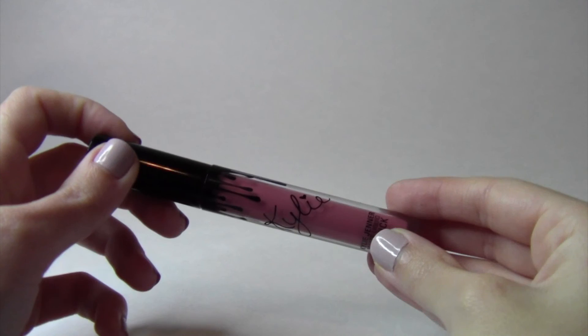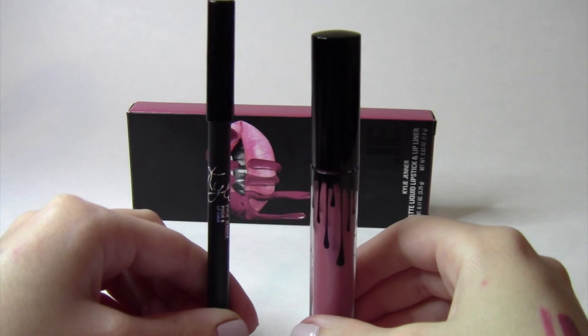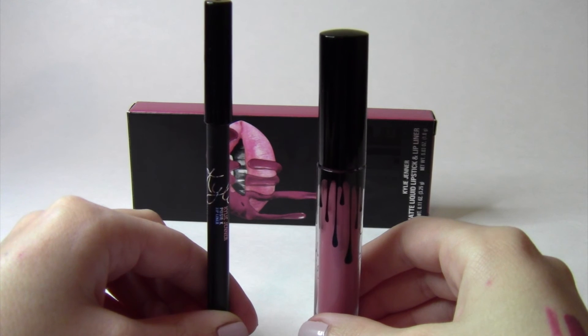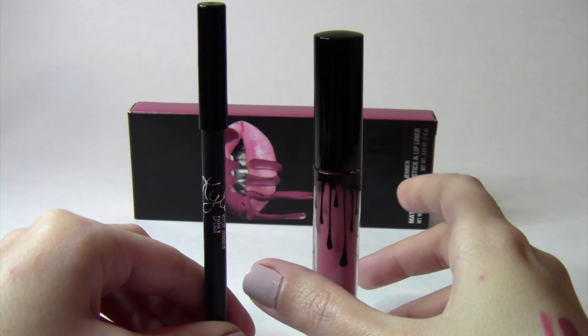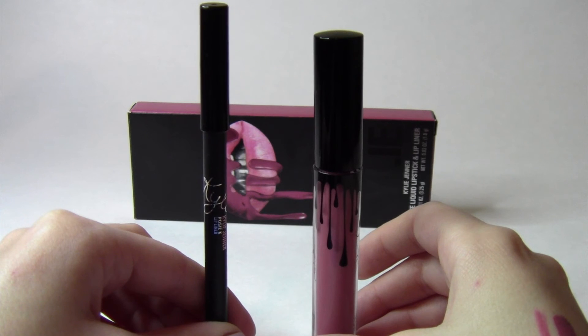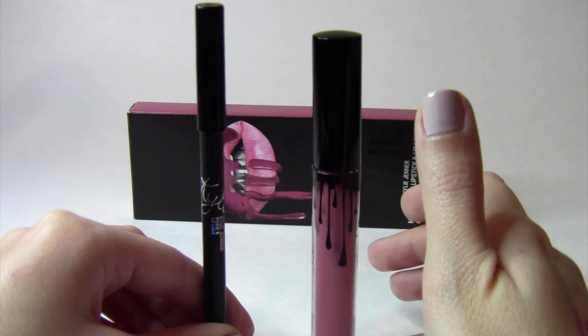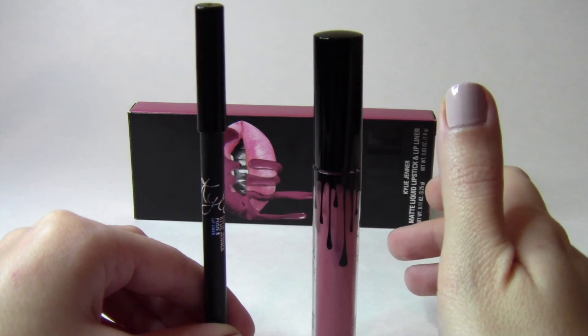The applicator is really great as well. As far as how long it lasts on my lips throughout the day, I feel like the longevity is pretty good. If I feel like I need to reapply it I will, but for the most part I really don't have to.